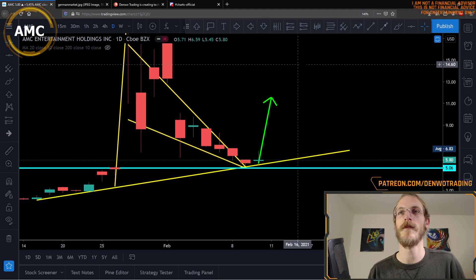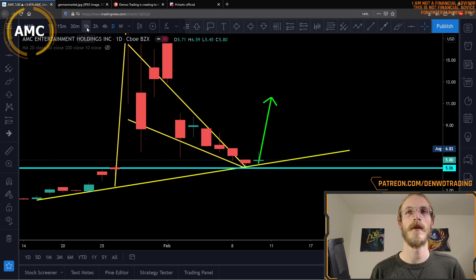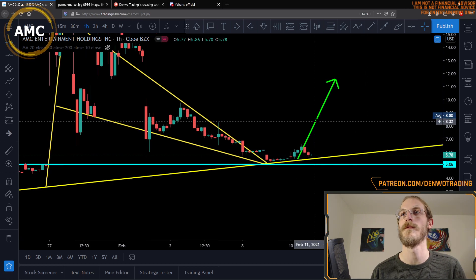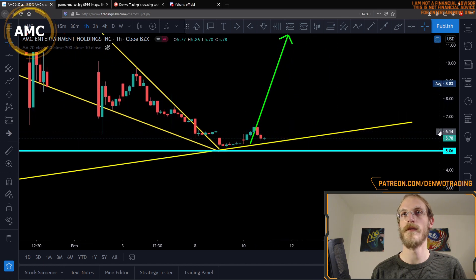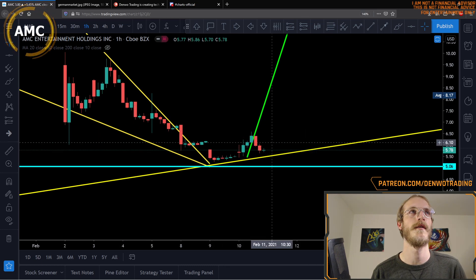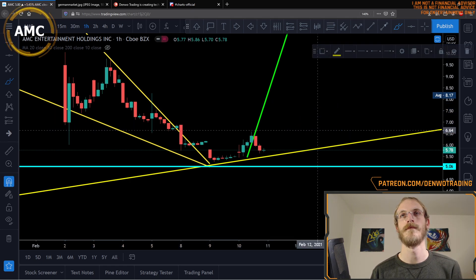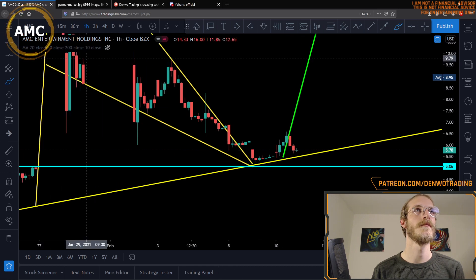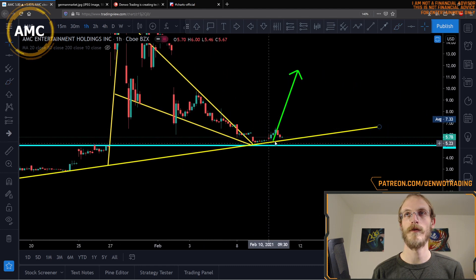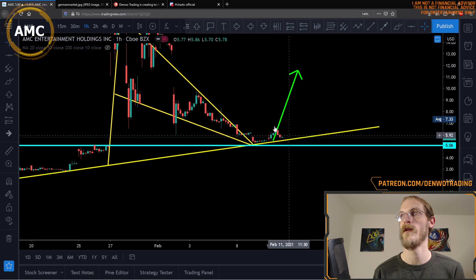Looking back at our chart we've been following, it is looking real nice. Here's the green candle for today, and the bounce looks even better on a one-hour time frame. I haven't moved these lines whatsoever, and the price action is tracking them very nicely — may be starting to curve upwards. The price has perfectly found support at our long-term trend line, and I do anticipate that to hold for the rest of the week.